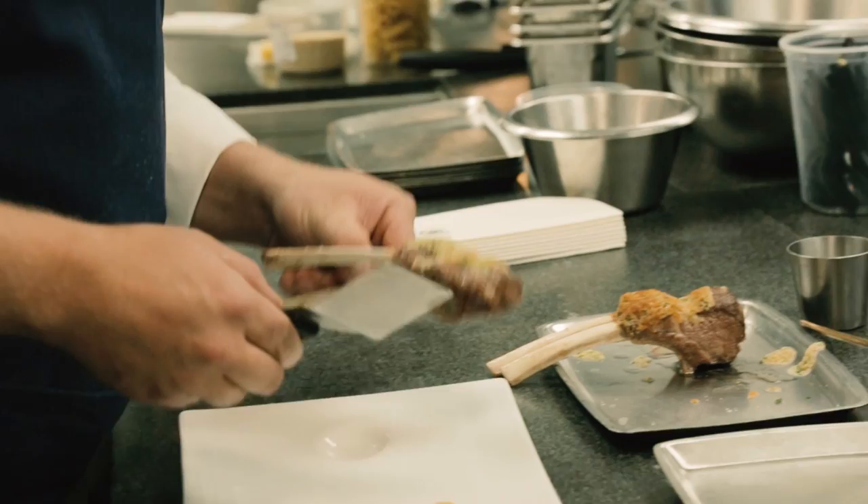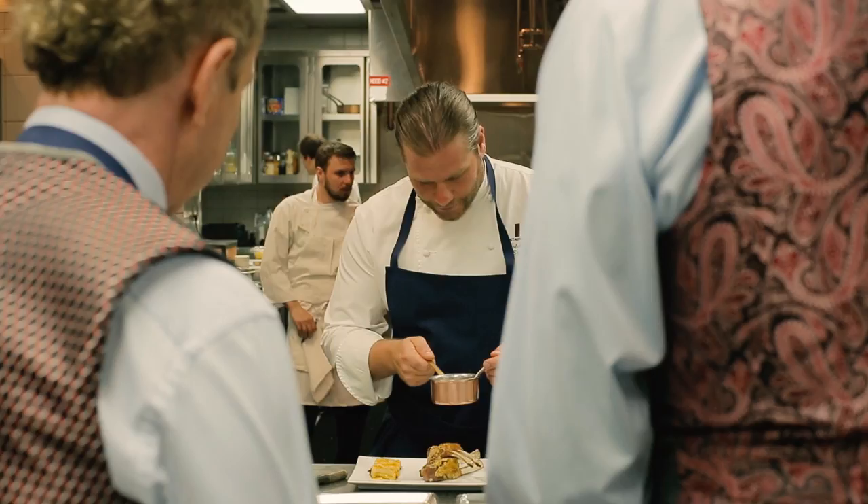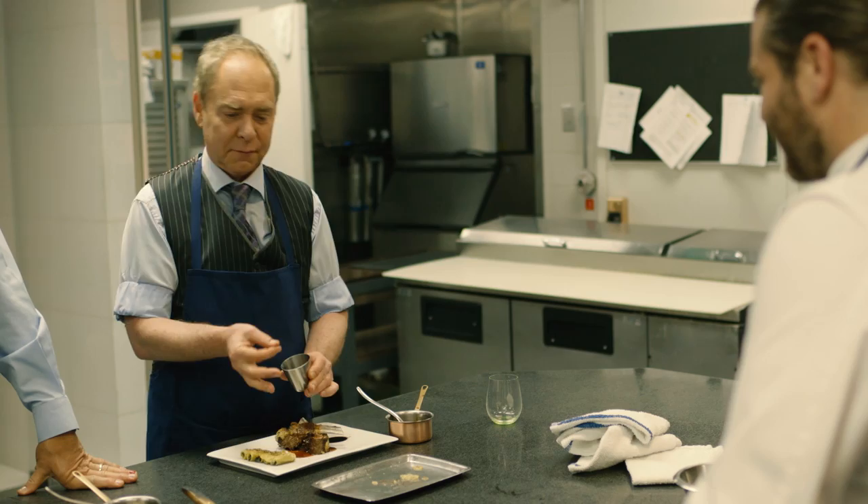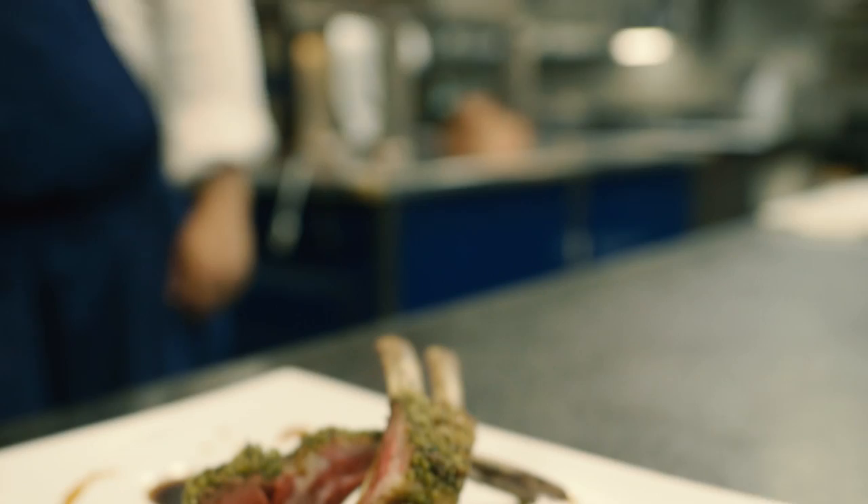Next to the rigatoni, we're going to add our beautiful lamb rack and our beautiful lamb juice, which has been reducing. We're just going to put a little bit of juice and, of course, you can try it on top of your hand — that's the best way to enjoy the juice. Et voilà. We have here the roasted lamb rack, stuffed rigatoni gratin, and natural lamb juice.